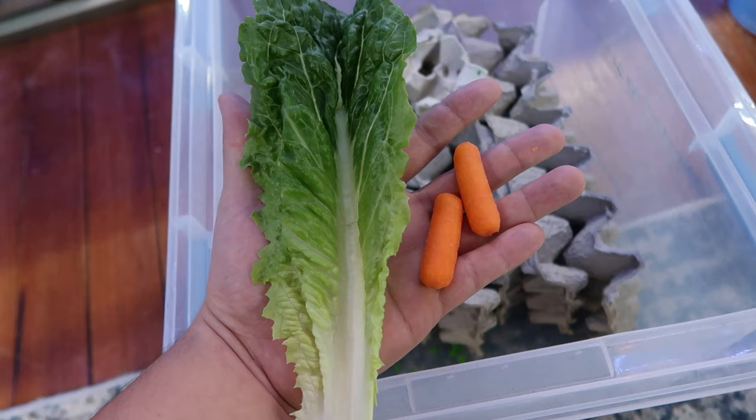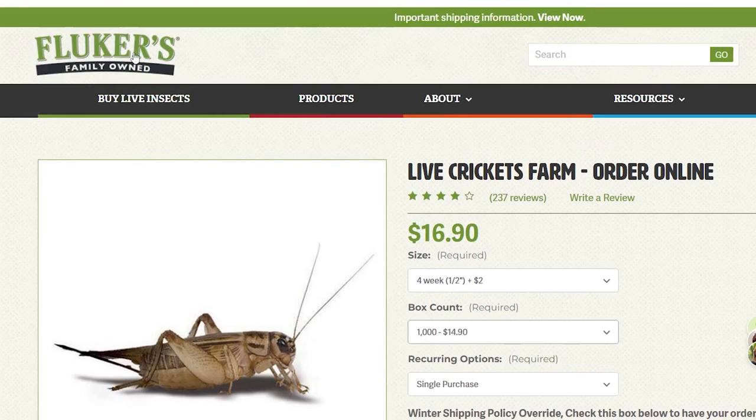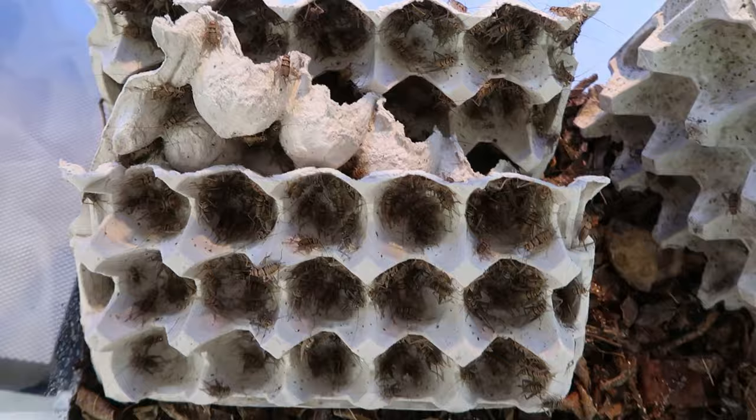Speaking of that, let's talk about where to get insects. A lot of people go to PetSmart or Petco, but you can go online. I like PangeaReptile.com, Flukers Farms, and Rainbow Mealworms. There's tons of stuff online and on Amazon — I'll have all the links in the description. Buying feeder insects online is incredibly cheap: on Flukers Farms, you can buy 1,000 crickets for $15, plus $10 shipping and handling — so $25 for 1,000 crickets.